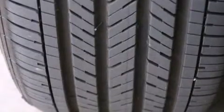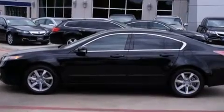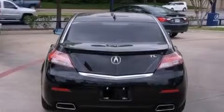Its top features include a navigation system, a rearview camera, keyless ignition, a sunroof, a low tire pressure indicator, a premium audio system, satellite radio, traction control and stability control systems, aluminum wheels, and high intensity discharge headlights.